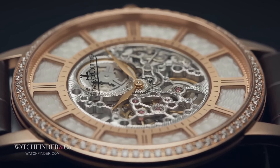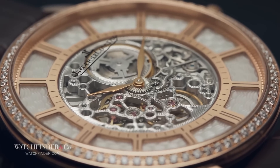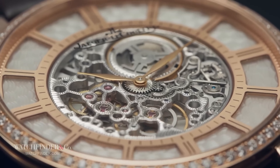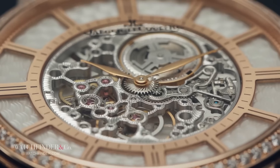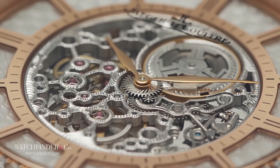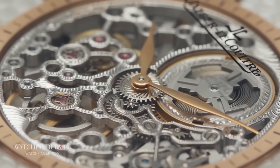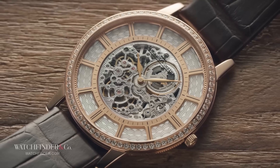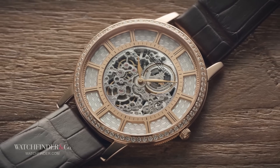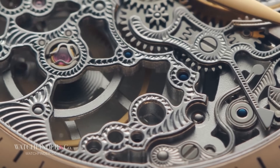It beat out the Piaget Altiplano 900P by 0.05 millimeters — the thickness of air. The most crazy thing is that the caliber they used, the 849 SQ, is a skeletonized version of the 849 which came out in the 90s, which is basically identical to their 839 from 1975. That caliber was the thinnest for that entire duration and still is to this day among traditional calibers.